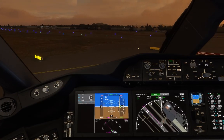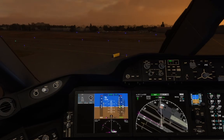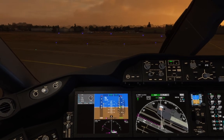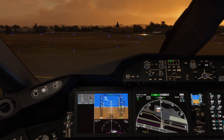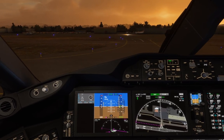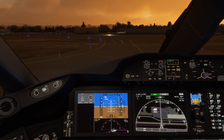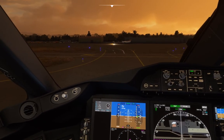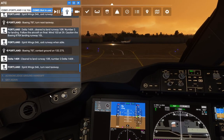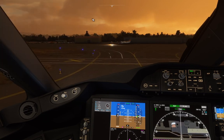Boeing 7-8-7 contact ground on 132.27. Clear to land runway 1-0 right, number 2, Delta 1-4-0-Niner. Spirit Wings 5-4-6, turn next taxiway. Spirit Wings 6-4-6, turn next taxiway.